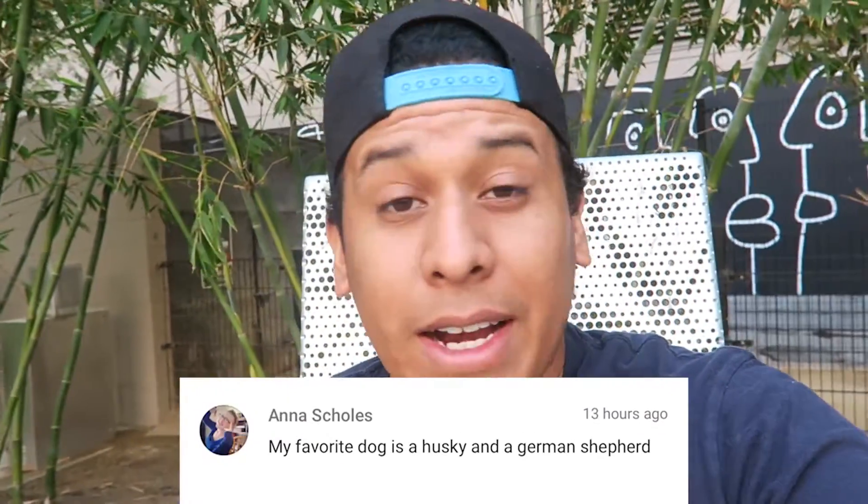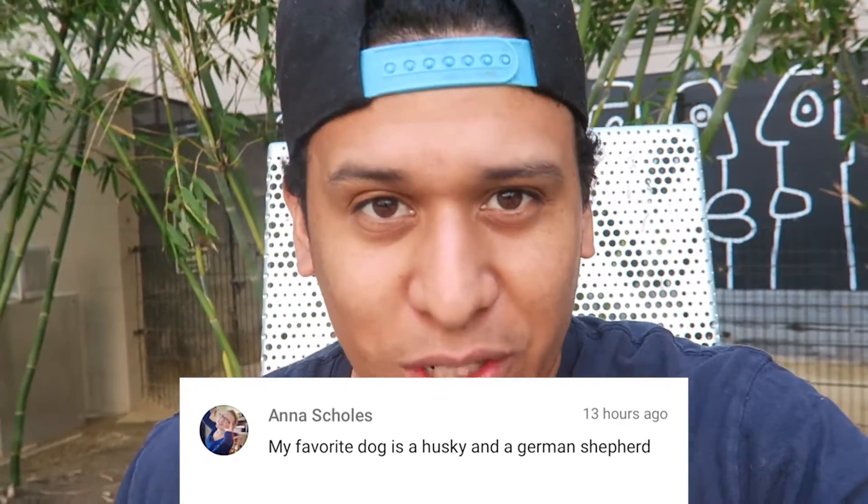Jean Grace said my favorite type of dog is a husky and a German Shepherd. I also said my favorite dog is a husky and a German Shepherd. What's up with these huskies and German Shepherds? I don't even know what a German Shepherd looks like — what does it look like?